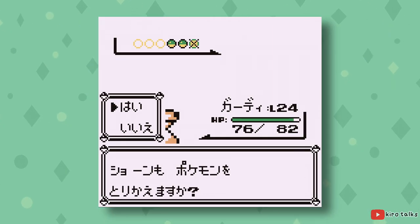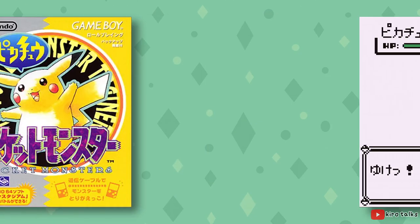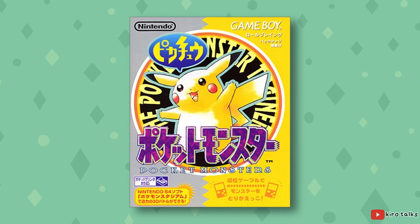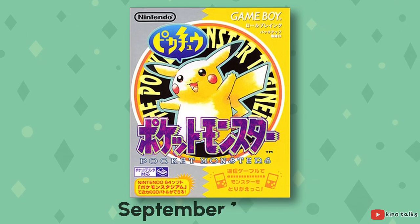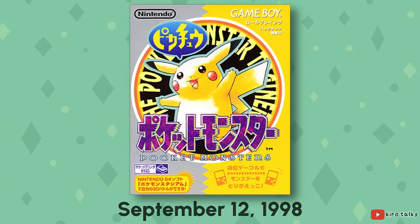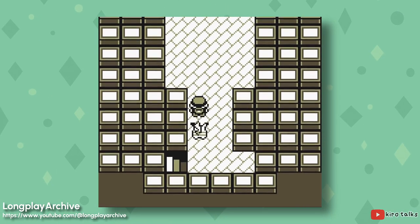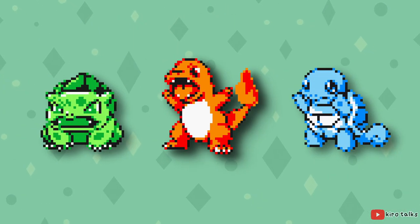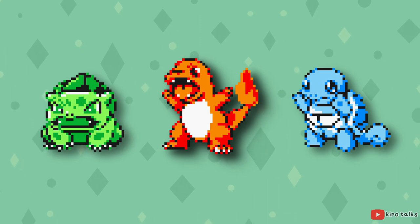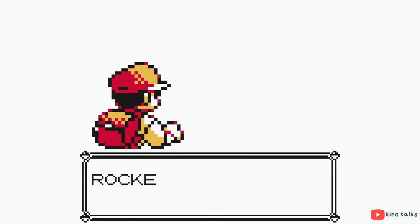Blue wasn't the most exciting remix, but the next version of Gen 1 would set the standard for remixes to come — Pokémon Yellow Version: Special Pikachu Edition. Released about two years after Pokémon Blue's initial announcement, it completely changed the game: giving you Pikachu as a starter Pokémon that could walk behind you, letting you get all three original starters from Red and Blue, and featuring references to the Pokémon anime like Jessie and James from Team Rocket.